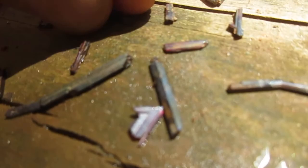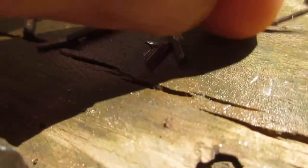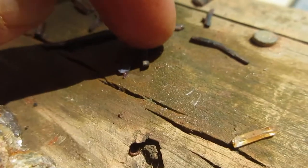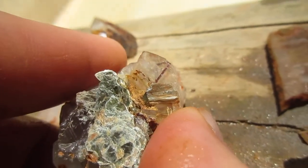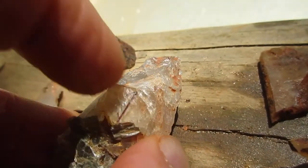Some rutile — here's my rutile for the day. Very, very bright red on some of these pieces. There's a piece stuck right in there — that is gorgeous.